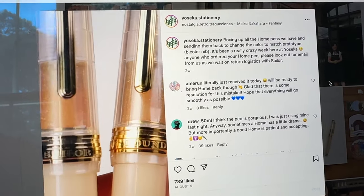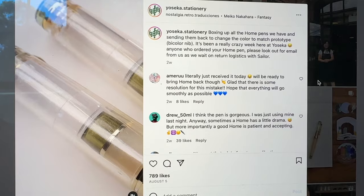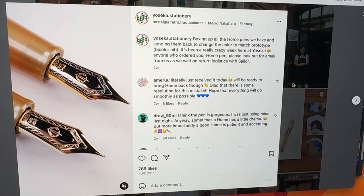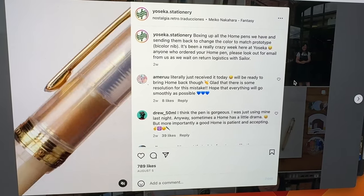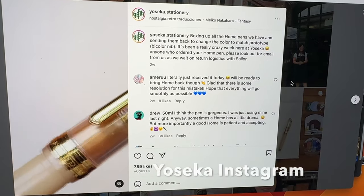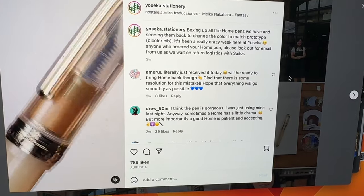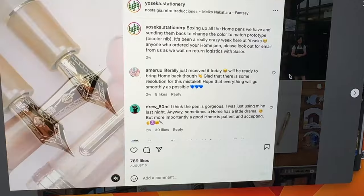Just stopping in to let everybody know that I filmed this video on August 3rd, prior to having any knowledge that the pens sent out from Yoseka were not in fact their original design. These are images from the Yoseka website which show the lighter gold trim — which is what I got — and then the solid gold nib instead of the bi-colored nib that was part of the original design. Yoseka has been incredible with their communication.